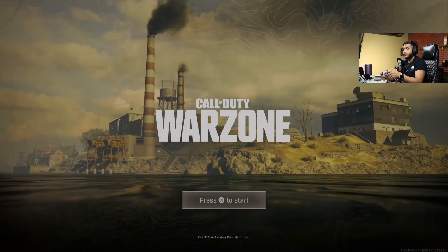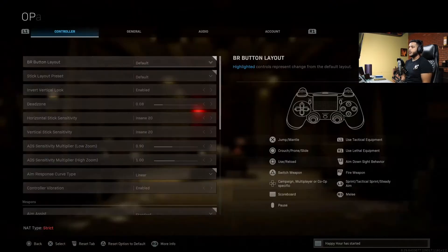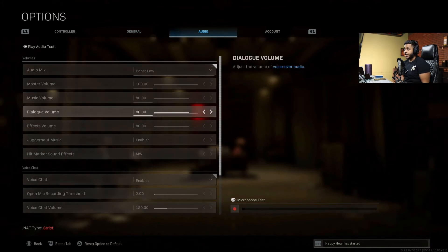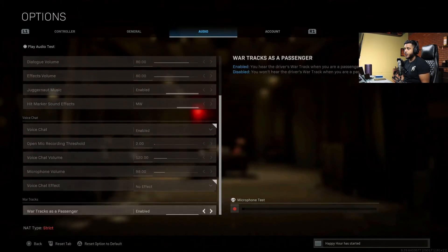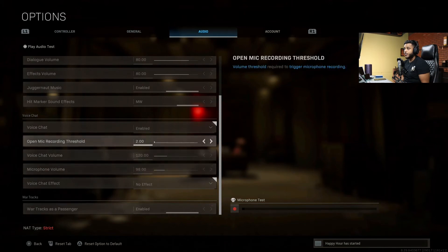Now in the game itself, we're going to log in. Press start and then go over to audio. I usually had these on 40 or 30, and now I raised them to 80 across the board. If you scroll down a little bit more, I increased my voice chat volume to 120 and my mic threshold from 3.15 to 2.0. I asked a couple of my buddies how I sound and they said I sound perfect. I can hear them perfectly — you will be able to hear them perfectly.